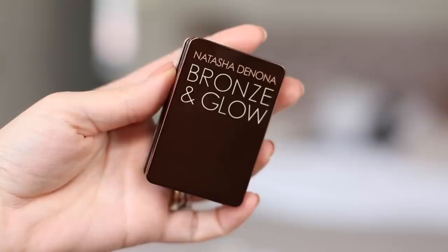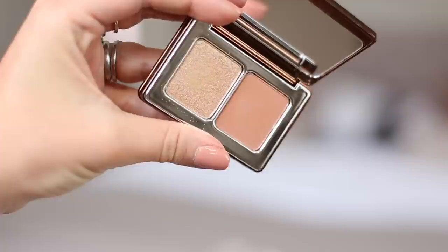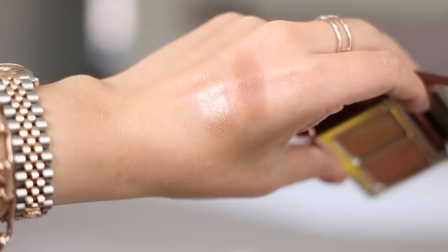I also went to Sephora and only picked up one thing — I was being really good. It's from Natasha Denona: one of their miniature face palettes, the bronze and highlighting powder. I intend to use it more as a contour and highlight, and also as eyeshadows, because I think these would make the most beautiful coloured eyeshadows and the pigmentation is insane, as per usual with Natasha Denona — just gorgeous textures. I think it was around $14 or $19, a really nice little compact that I'll get a lot of use out of this summer.